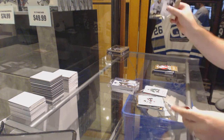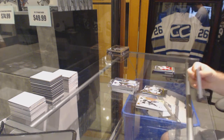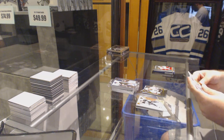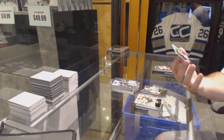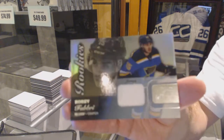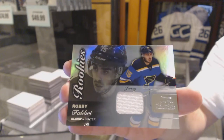We've got a Nick Schur SBX rookie. We've got a jersey — a rookie showcase jersey, Robbie Fabry.